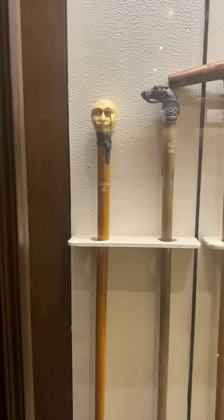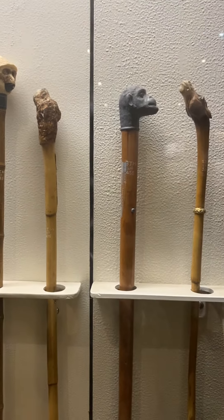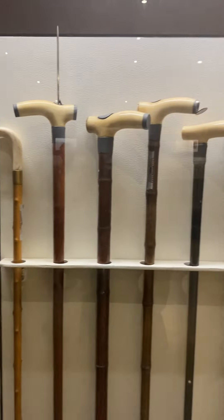Let's look at each exhibit. Next row. Third row.